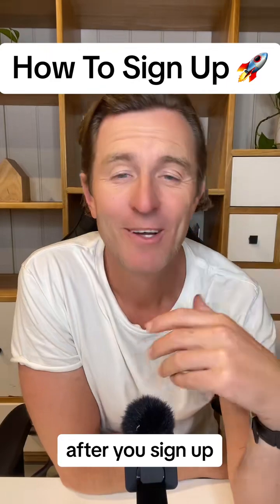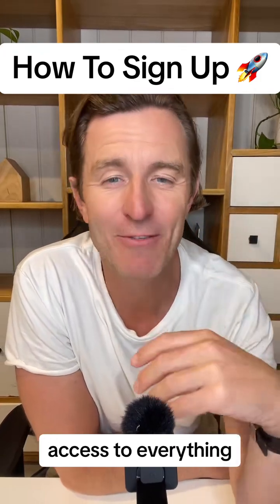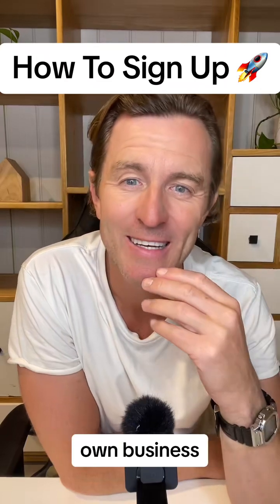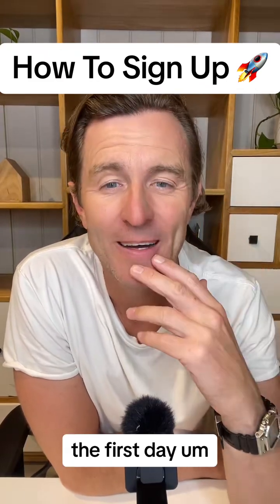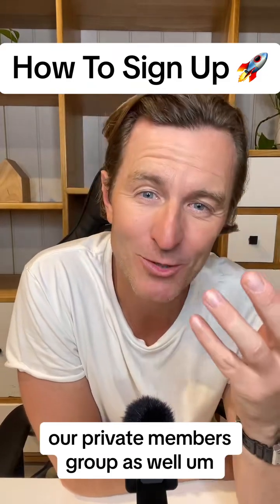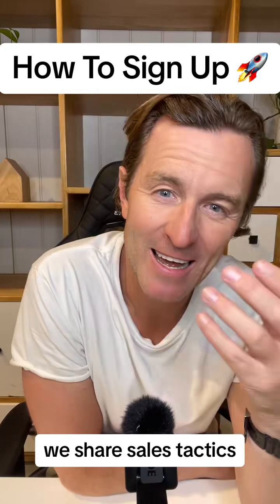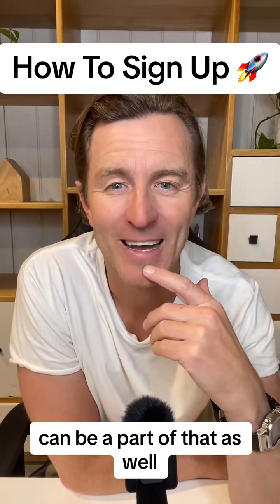After you sign up, everything's completely automated. You get a few emails and text messages onboarding you straight into the software, with instant access to everything, including the two knowledge courses on how to start and scale your business online. You can access our 24/7 support team the second you log in, as well as our affiliate area and private members group. On the affiliate partner side, you also get access to a private sales WhatsApp group where we share sales tactics, knowledge, and wins in a fast-paced community environment.